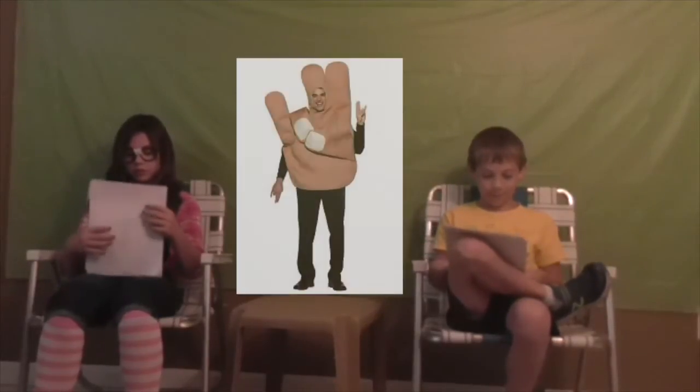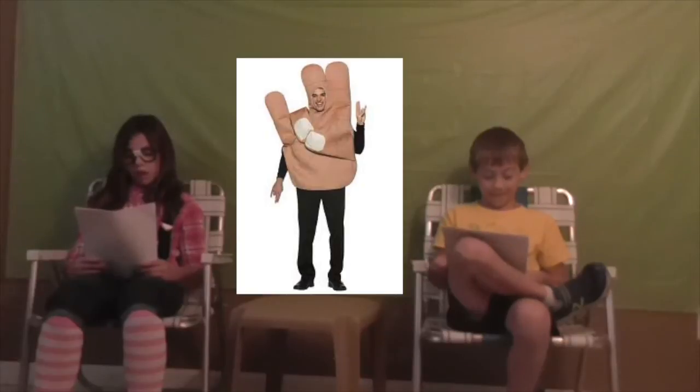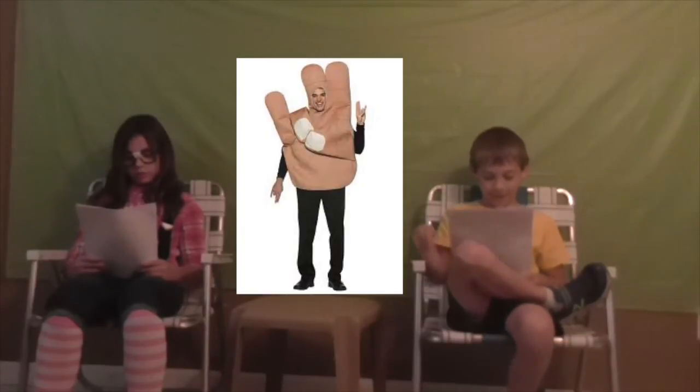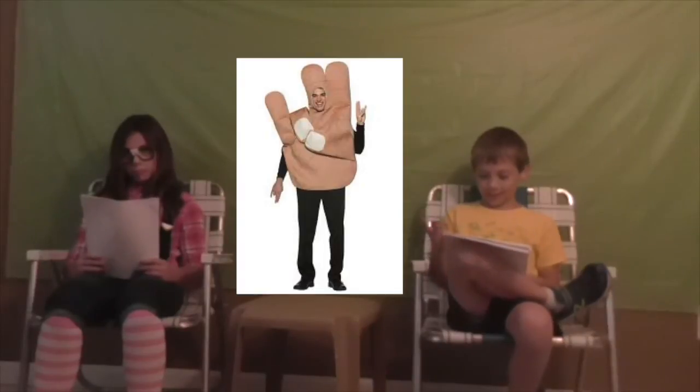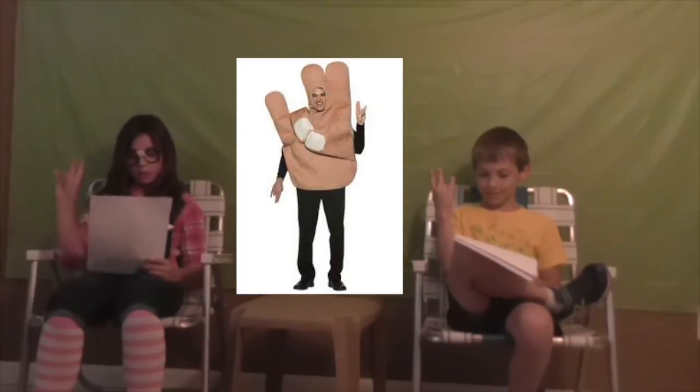Moving on, I think that's the rock and roll symbol or something — I'm not really sure. If I'm wrong, just say what it is in the comments. Here's a picture of that.